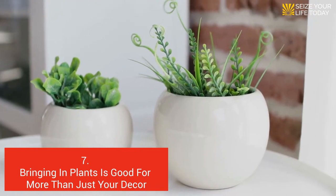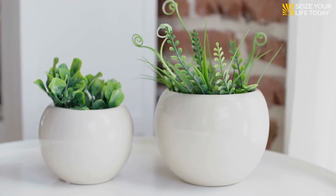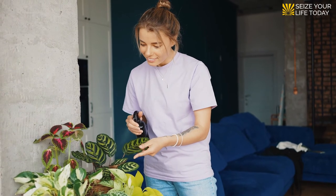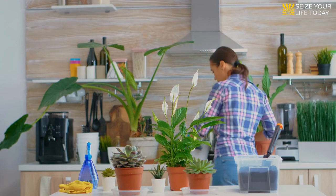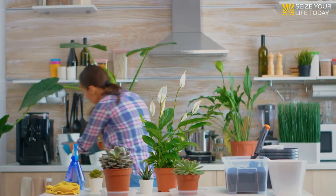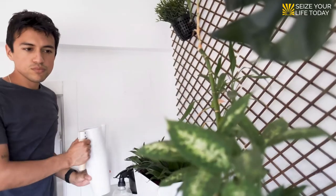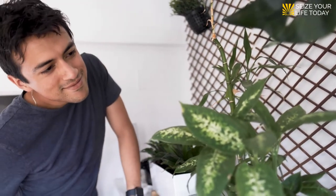Seven: bringing in plants is good for more than just your decor. Having a garden indoors is a great way to help clean the air in your home, as plants help rid the air of harmful gases like carbon monoxide. According to Live Science, an online magazine dedicated to scientific insights, plants do indeed make the air in your house or apartment cleaner. How much is still a subject of considerable debate, but why not add some greenery and ditch the chemical air fresheners?